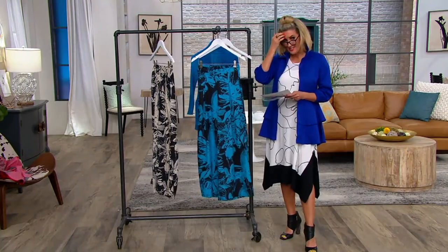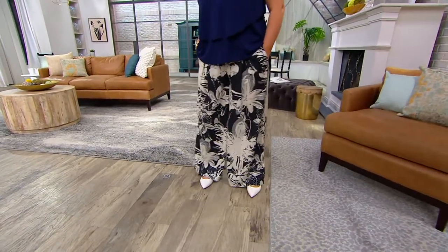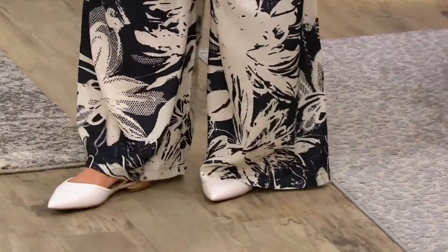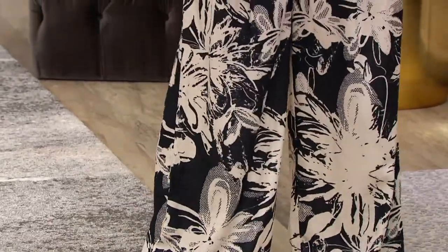They come in petite and regular. They are new as well — a one-time order — and they're done in a woven crepe. Don't forget, they have a full pull-on waistband. The inseam is 29 inches, or 26 inches if you're in petite.